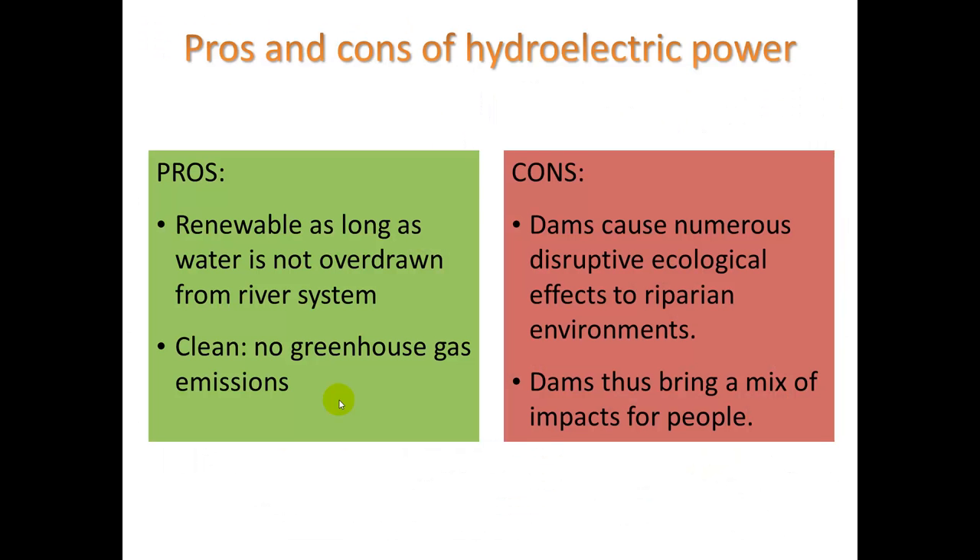You can take a look at some of the pros and cons of hydroelectric power — hopefully you've already included some of these in your assignment 10.2.